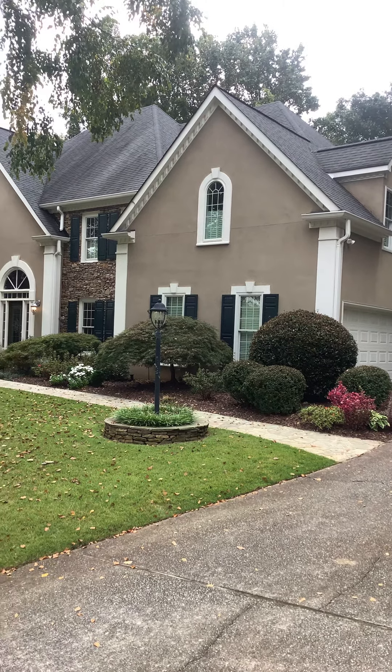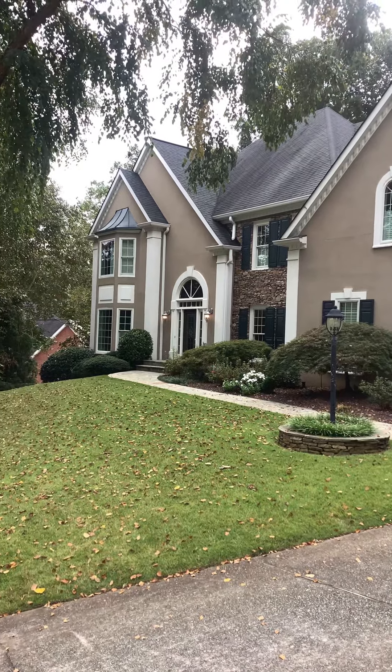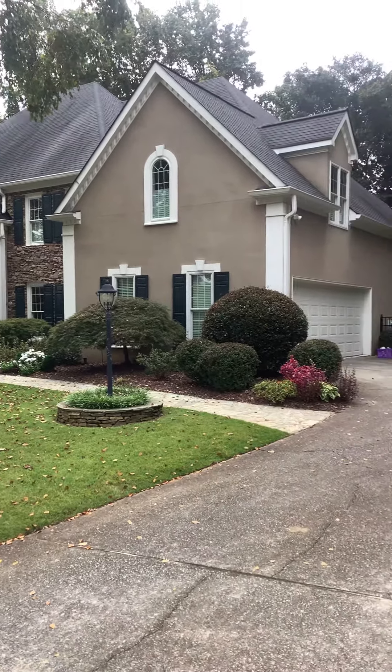Hello again, Andy with Handy Andy Handyman, and welcome back to a project run-through. One of our existing clients has purchased this gorgeous house over in East Cobb and Marietta.